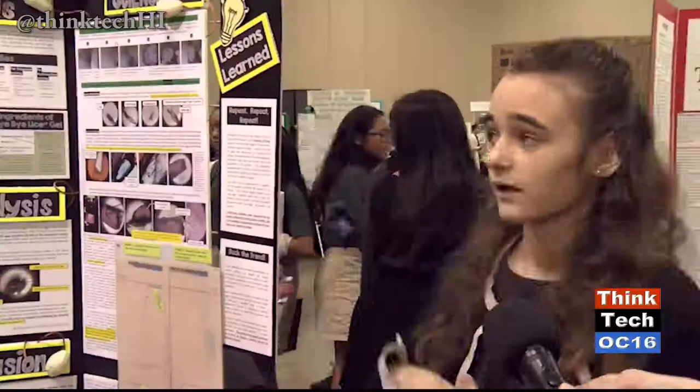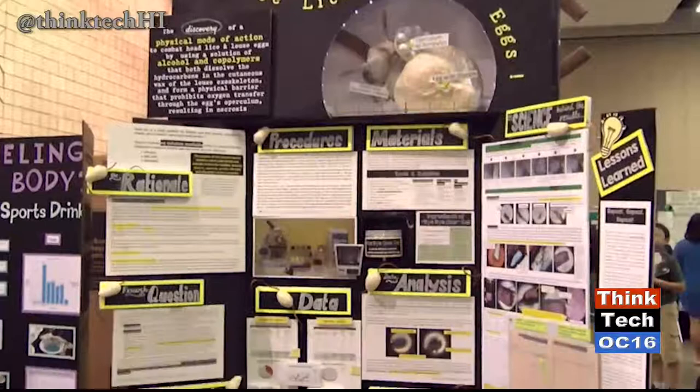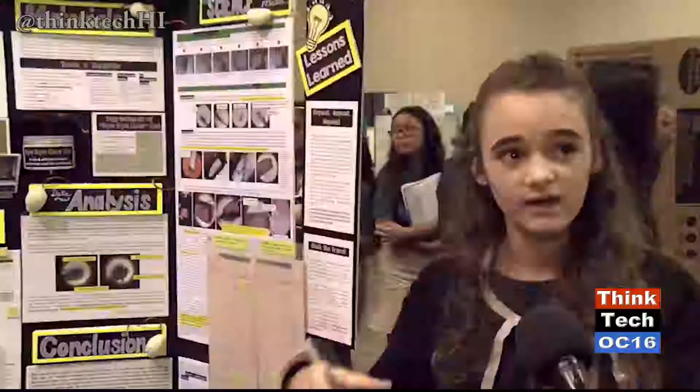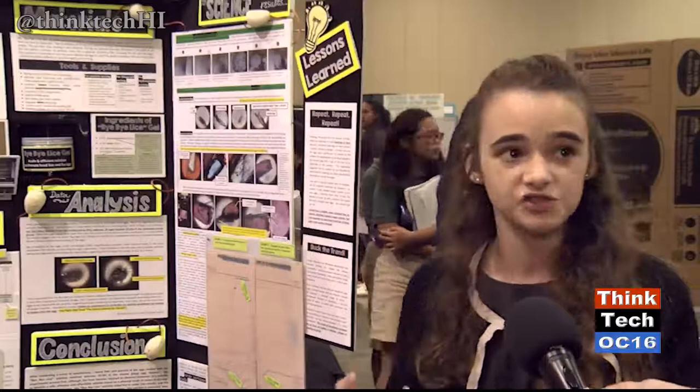My name is Summer, and I'm from Stevenson Middle School. My project centers on the discovery of a novel solution that is a physical mode of action and combines pediculocidal and ovicidal action. It uses alcohol in my solution to dissolve the cutaneous wax surrounding the exoskeleton of the louse, as well as PVP — a copolymer available in many hair care products — to provide a film over the egg that prevents the nymph from hatching and restricts oxygen transfer.